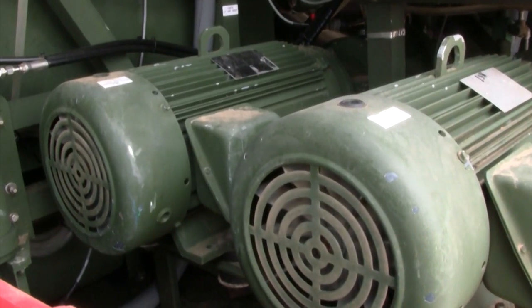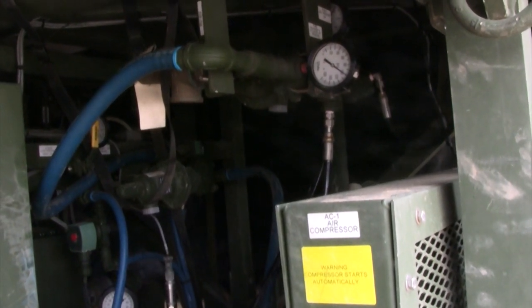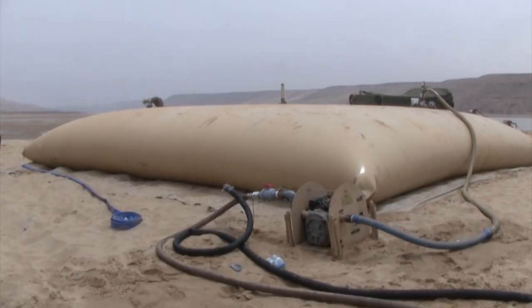High pressure pumps force the water through tiny holes, which catch all the minerals, leaving behind clean water to empty into a 20,000 gallon bladder.